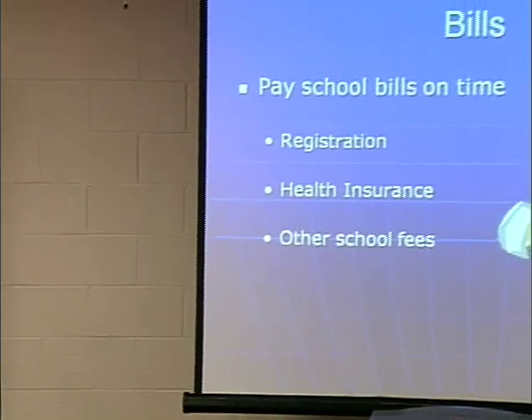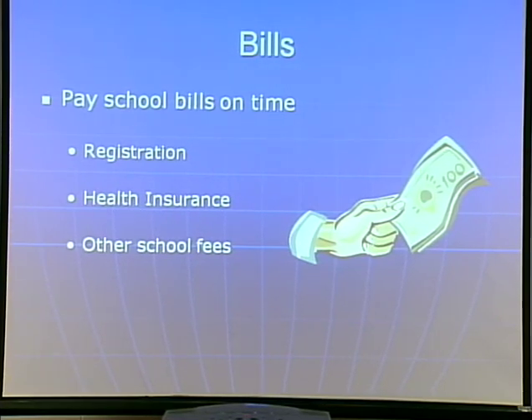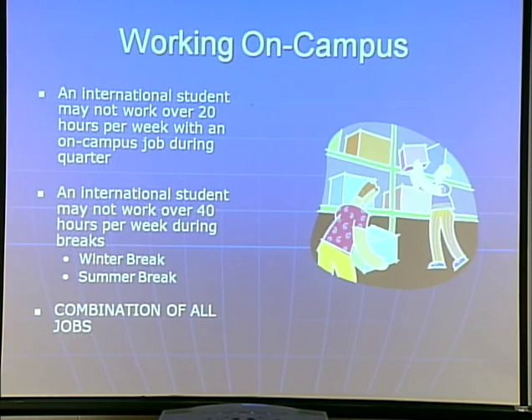Part of maintaining your status here is paying your bills. You need to always register and keep your health insurance by paying your registration and other school fees. Regarding working on campus: as Steve mentioned, international students can work on campus. You may not work over 20 hours per week on any campus job — if you have a job in the library and also in engineering, it's a total of 20 hours. Working over 20 hours is a violation of your status. During breaks — winter, spring, or summer — you can work up to 40 hours, and that's a combination of all jobs.